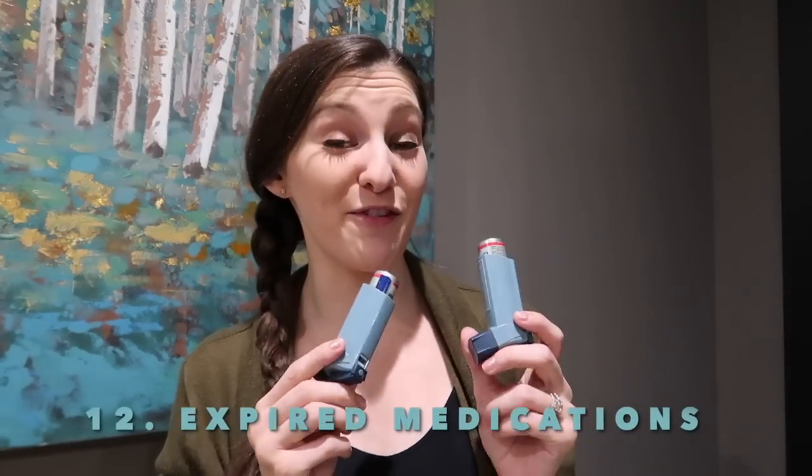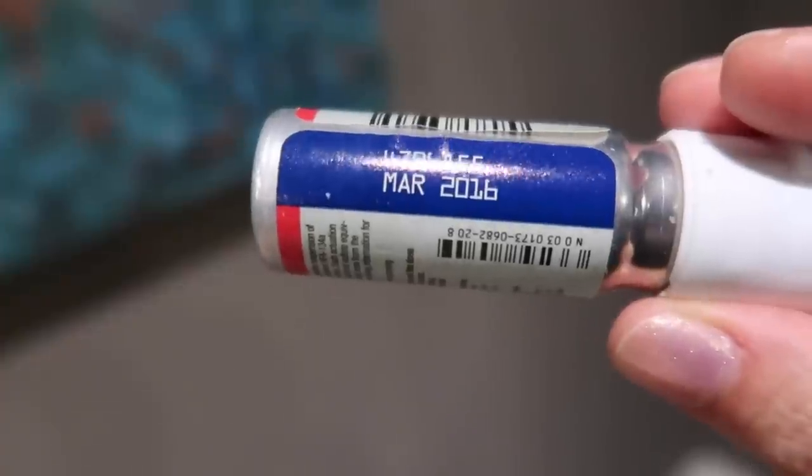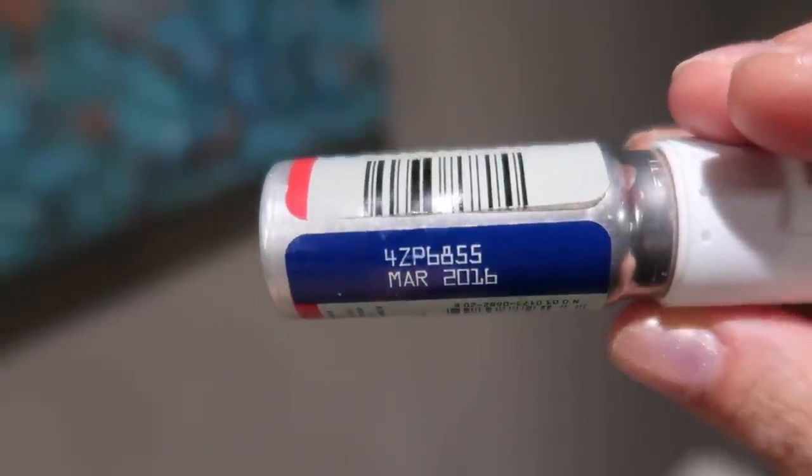I also found two inhalers from my competitive figure skating days — not only am I not skating competitively anymore, but one of them expired in March of 2016. So make sure to declutter any of your expired medications.